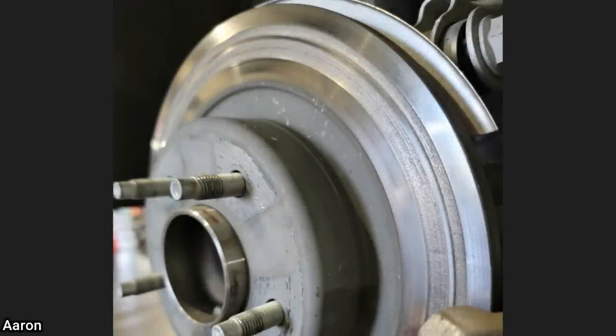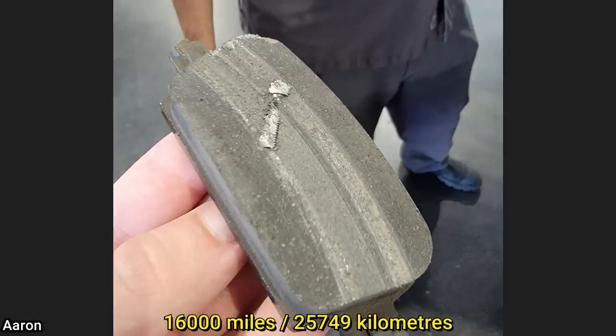This 2021 Chevrolet Malibu with only 16,000 miles on it came in for a grinding noise while braking. The technician found a bolt that was embedded into the brake pad from factory.